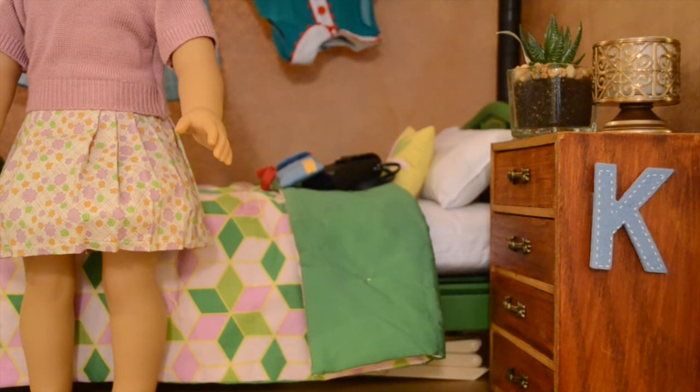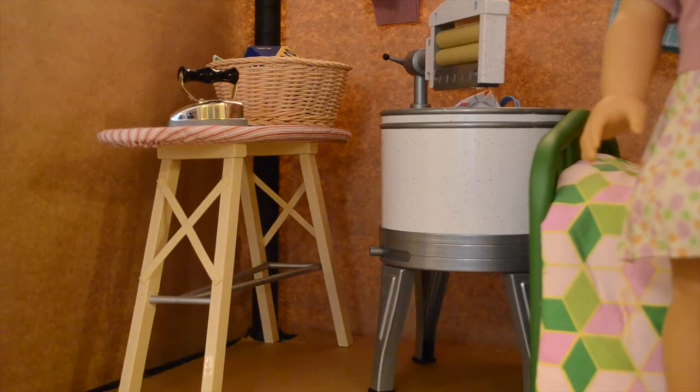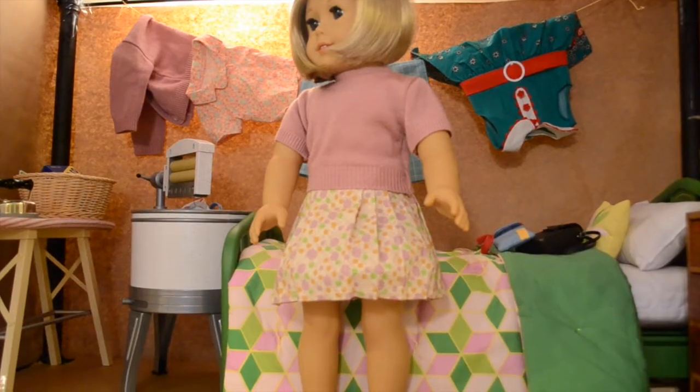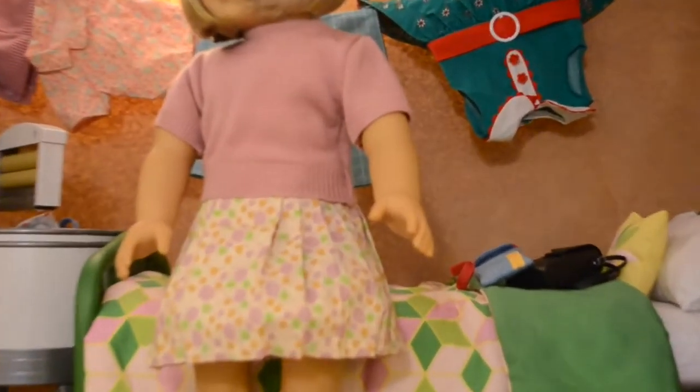On top, we have a candle, which I believe we got at Bath and Body Works. And also a succulent, which we got for Christmas. Over to the side, we have Kit's laundry set. This is retired, and if you have the opportunity to get it, I would highly recommend that you do. It's one of my favorite sets of all time. To add to the attic theme, we have a clothesline with some of Kit's clothing on top.